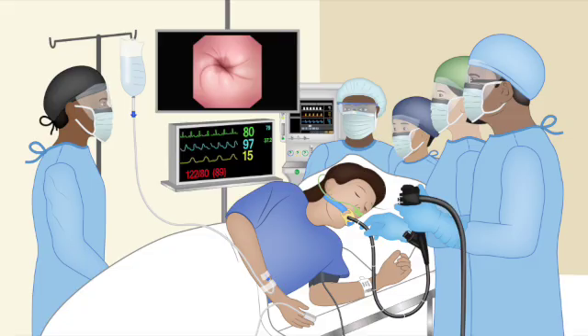The tech's job isn't done when the scope comes out. That pivot to reprocessing is arguably one of their most vital roles for the next patient's safety. This is infection control — incredibly rigorous, not just a quick wipe down. It starts with bedside cleaning, then manual cleaning in a reprocessing area with meticulous scrubbing and brushing of all internal channels to remove debris. Then comes high-level disinfection — usually soaking the scope in potent chemical disinfectants like glutaraldehyde or peracetic acid. The concentration, temperature, and soak time must be precisely monitored to kill tough microorganisms — bacteria, viruses, fungi. Every single channel must be flushed and soaked correctly. Strict adherence to these multi-step protocols is non-negotiable; it prevents cross-contamination between patients.